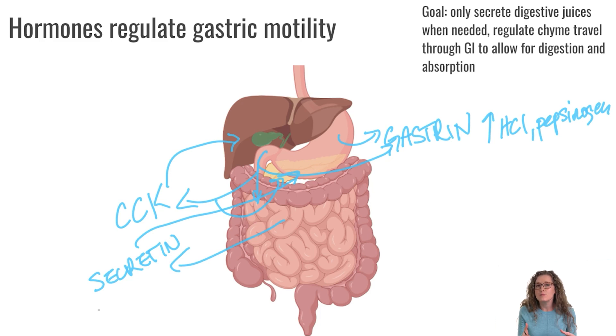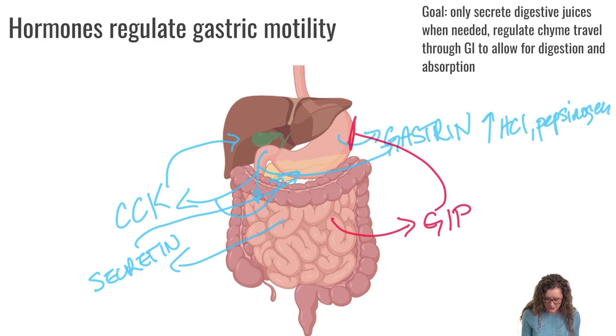So far, all of these hormones stimulate the gastrointestinal tract — stimulating movement and secretion of enzymes and bile. But we also need hormones that can turn off digestion when we are done. The next hormone is glucose-dependent insulinotropic peptide, abbreviated as GIP. GIP is secreted from the small intestine in response to glucose, amino acids, and fat — the broken-down digestive components of our larger macronutrients.